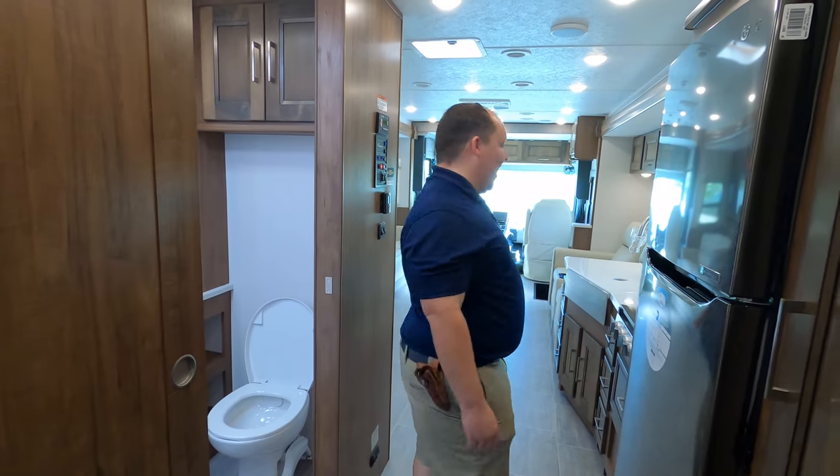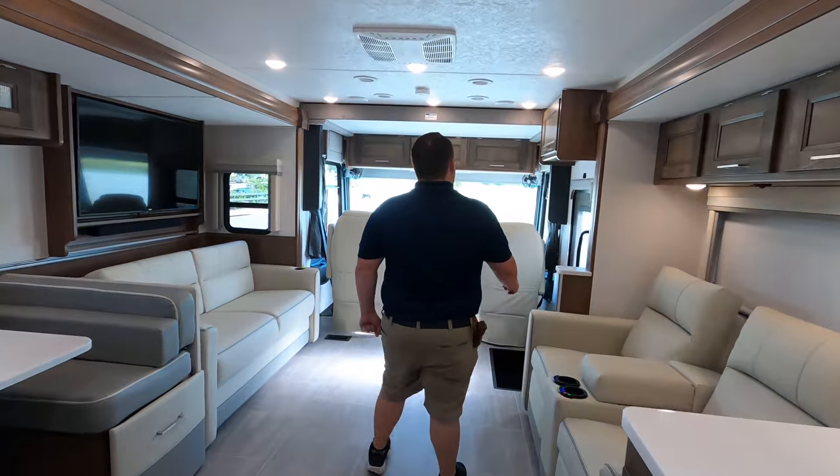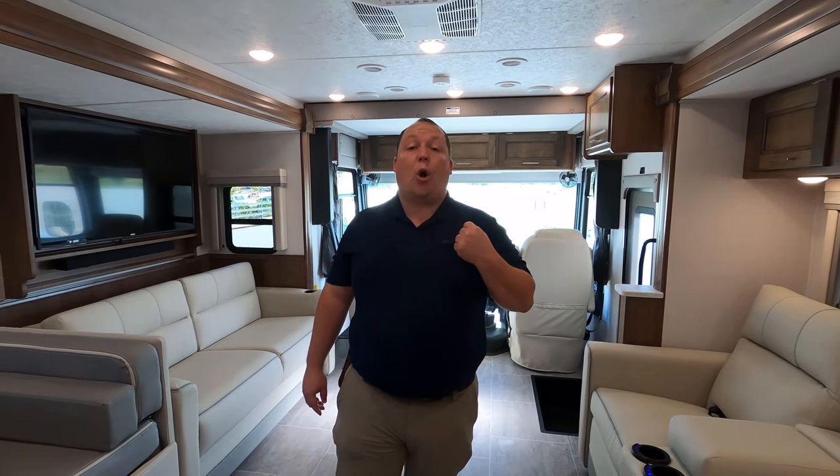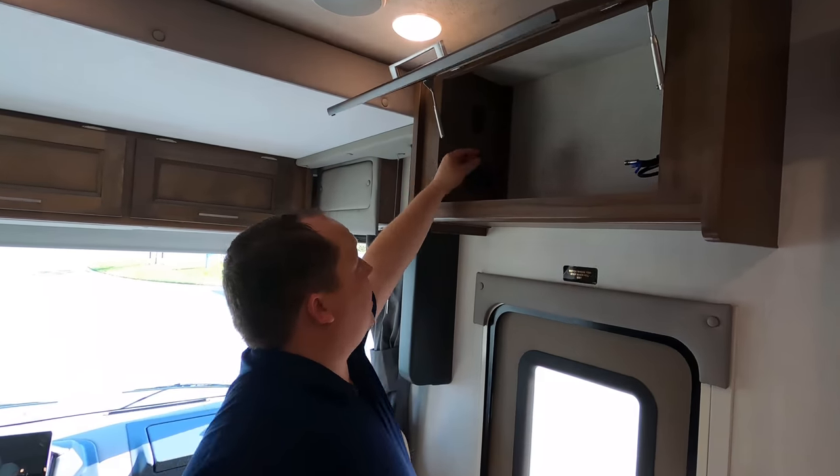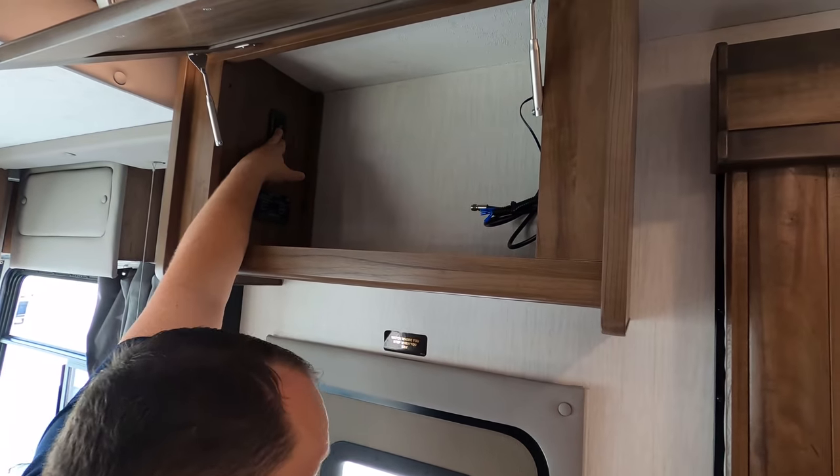It's now time for three things we dislike about this motorhome. Number one — the awning button placement. For me to put the awning out, the button is all the way up there at a weird angle; I had to stand in an awkward position holding the button over the stairwell for 30 seconds while it comes in or out. They honestly should have put it with the other buttons. If you're six feet tall you won't have an issue, but it's not ideal.